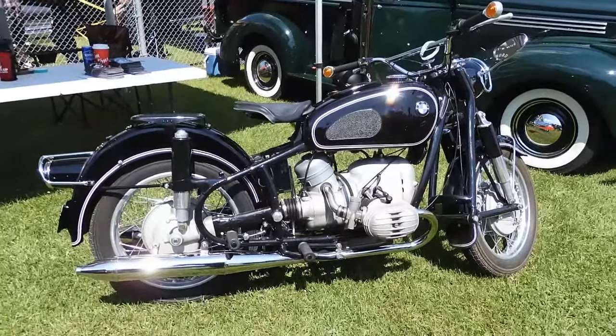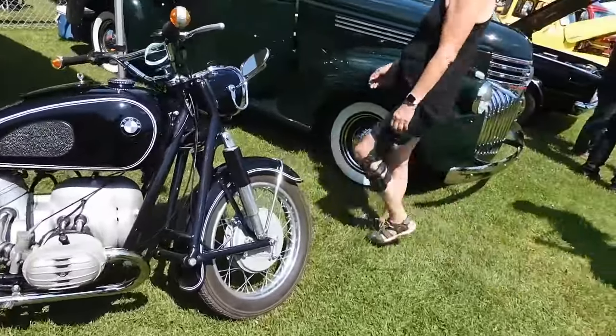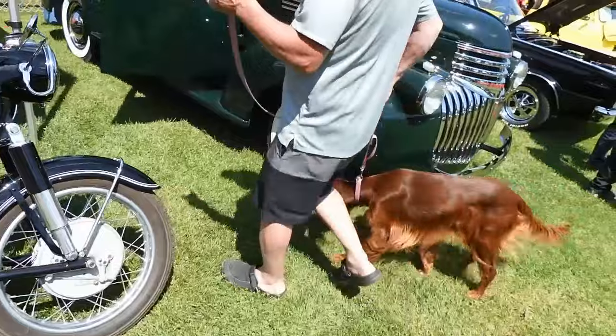This is a '69. I can't believe that BMW made a motorcycle that looked like a Harley, unless I'm wrong. But what I really also especially want to record is this right here.